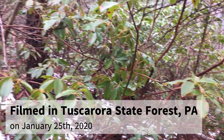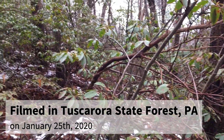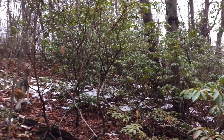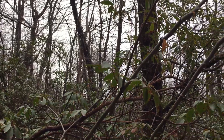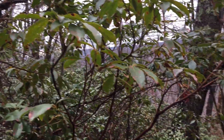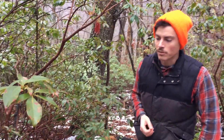We're on a ridge line right now in Tuscarora State Forest in central Pennsylvania, but you'll often find it in other places too. It'll grow other places, it just kind of tends to get out-competed where the soil is a lot easier for other things to grow. You'll find it on rocky slopes, ridge tops, and also near streams where sometimes the soil is a little less hospitable for other species.